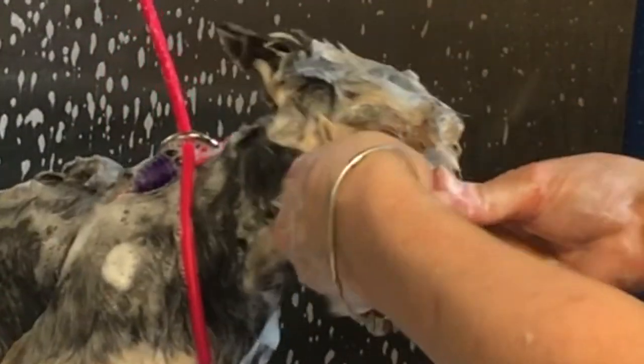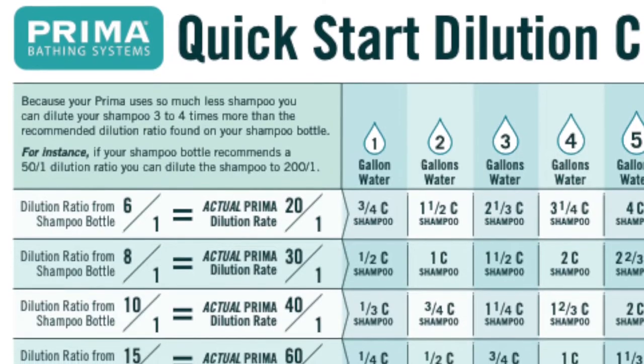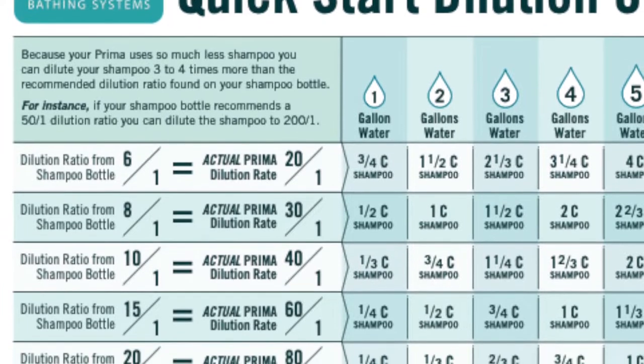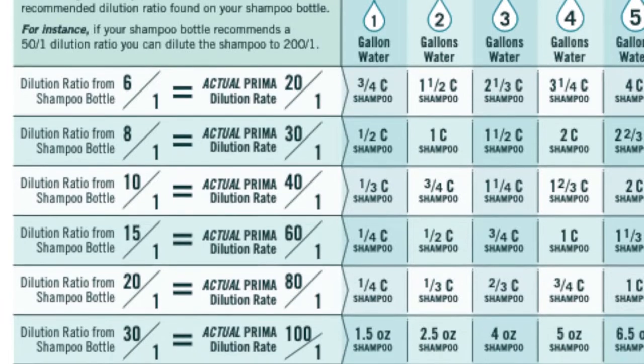With Prima, you should be able to use four times less shampoo. Take a careful look at the dilution chart Prima recommends for best results. A shampoo that suggests a 30 to 1 dilution on the bottle can really be 120 to 1 using the Prima system. The chart makes it really easy to figure out.